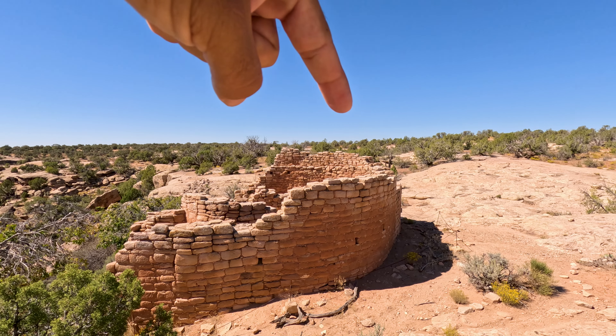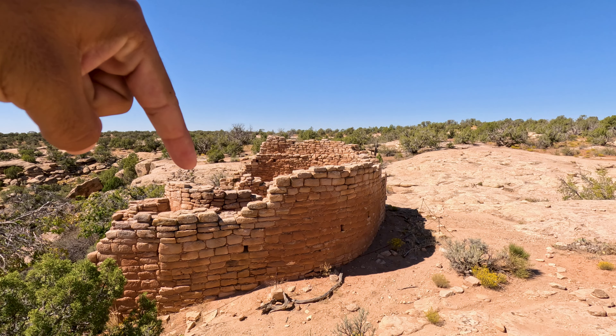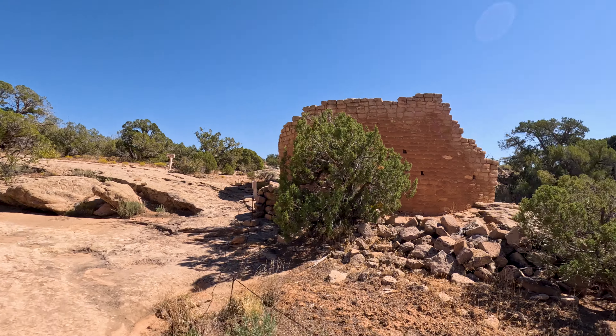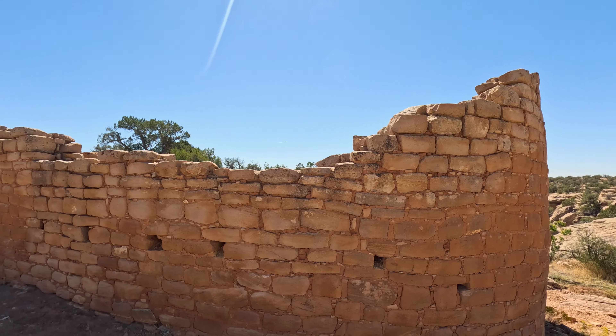Now that we're done at the Holly unit, let's move on to the horseshoe unit. This unit has two different buildings. The one directly behind me is a D-shaped unit with a tower in the middle. Also in this area, they had built up a dam for irrigating the crops. There is no external entrance to that middle tower, so they believe you had to climb onto the roof and enter from the top.